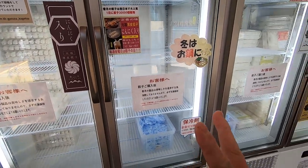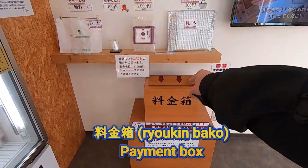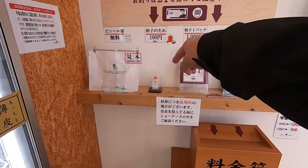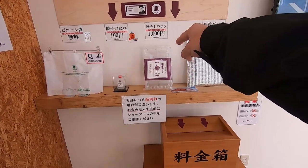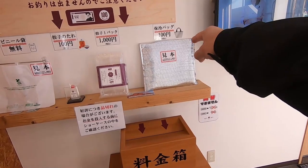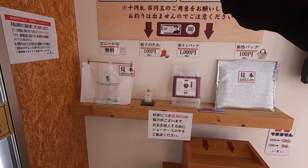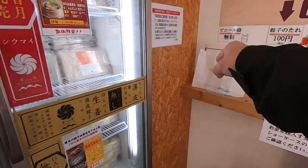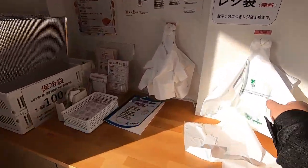So maybe I should buy two kinds. You pay over here — you put a thousand yen here. There's a sauce for a hundred yen, a thousand yen for a pack of Gyoza, and if you want this protective bag that's a hundred yen too.